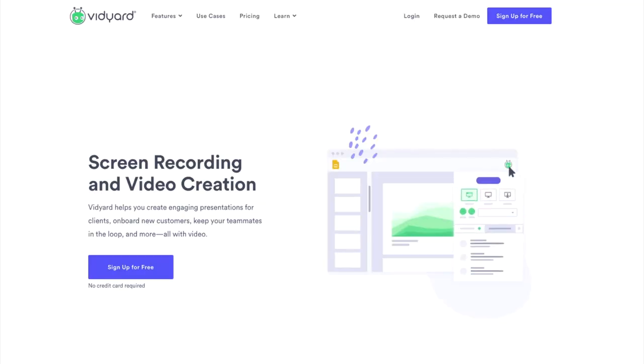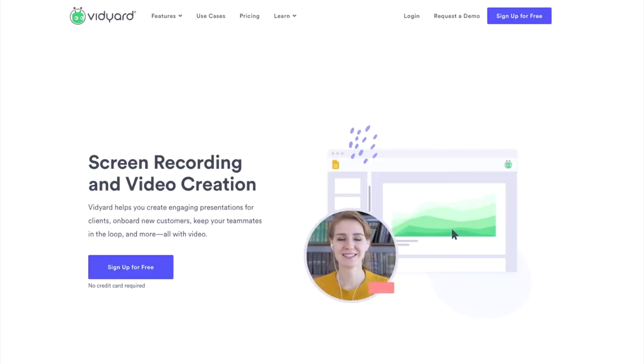What if you could send Jane a video that was almost guaranteed to be opened, and you got a notification when she opened it and how long she actually watched that video for? That, my friend, is powerful. My favorite tool for this is the free Vidyard plug-in available for Chrome, Outlook, Gmail, and even on your smartphone.